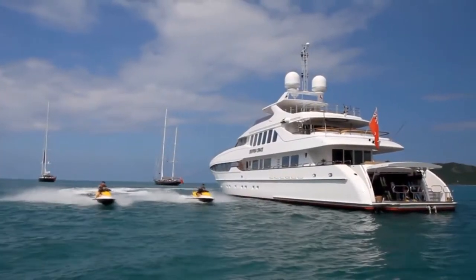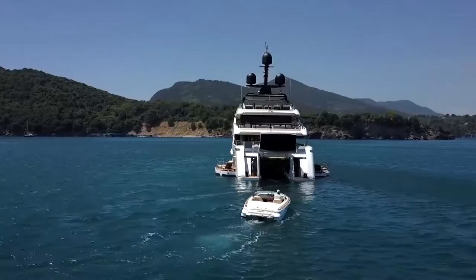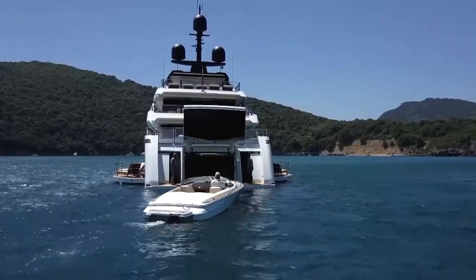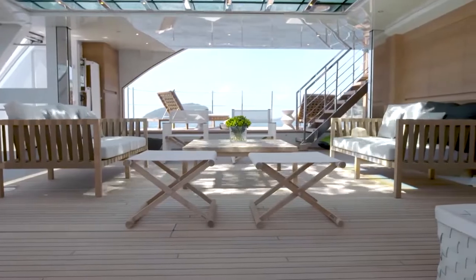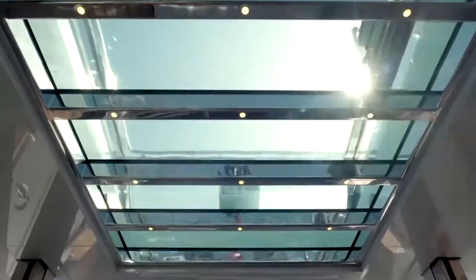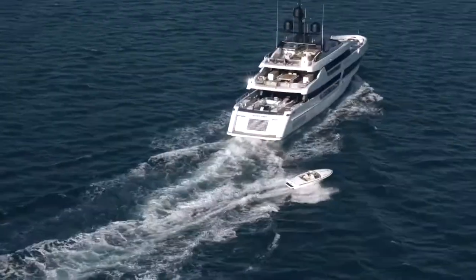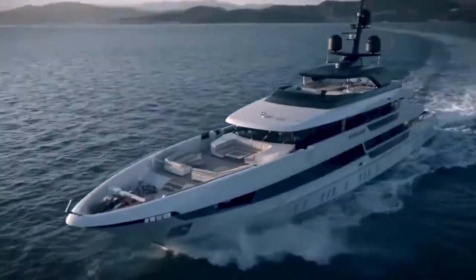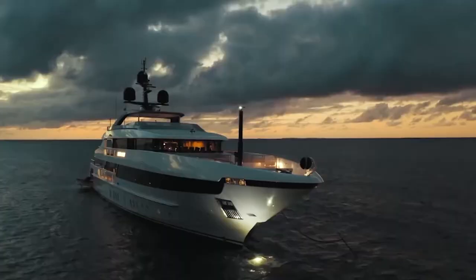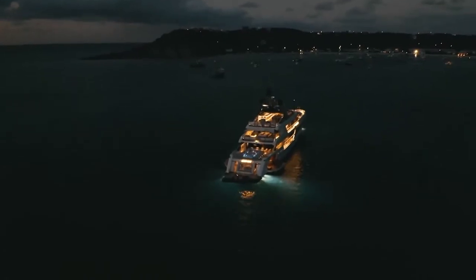Seven Sins' impressive recreational facilities make it the ideal charter yacht to socialize and enjoy with your family and friends. It is built with a steel hull and an aluminium superstructure. With a cruising speed of 15 knots, maximum speed of 17 knots, and range of 4,400 nautical miles with its 68,000-litre fuel tank, it is a perfect combination of performance and luxury.